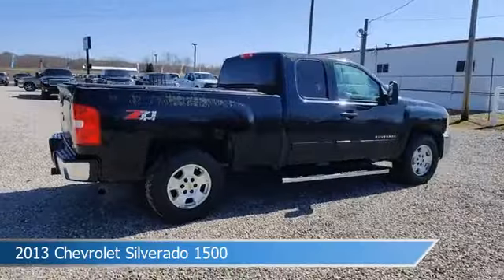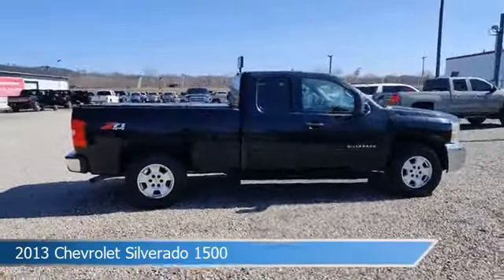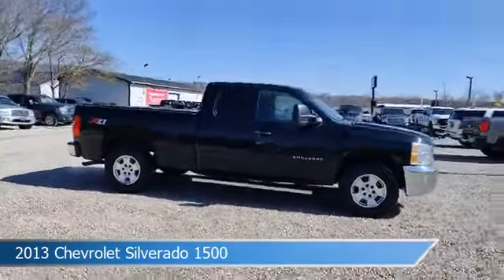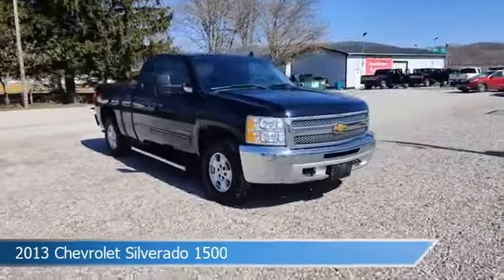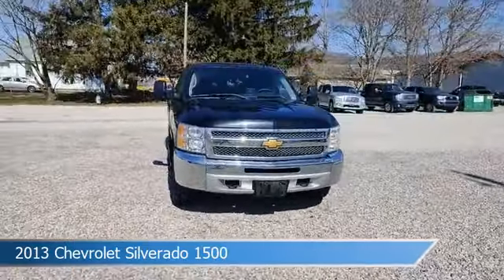This car comes with some great features including alloy wheels, limited slip center differential, anti-lock brakes, audio controls on steering wheel and more. Come in and check it out today.